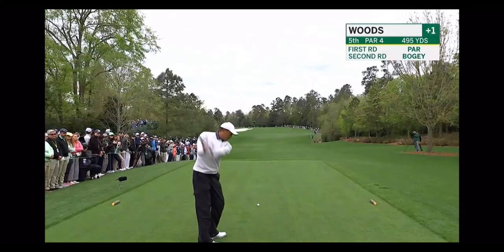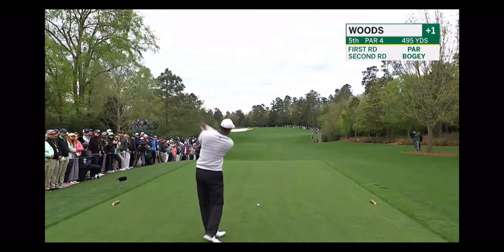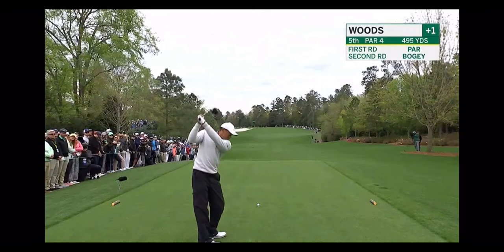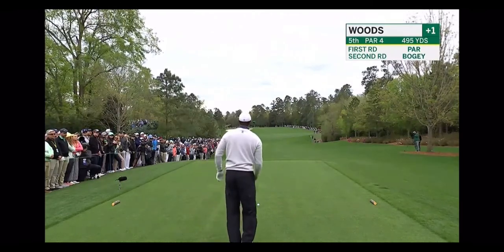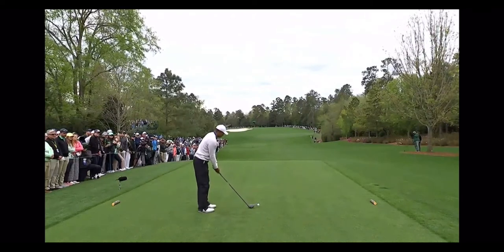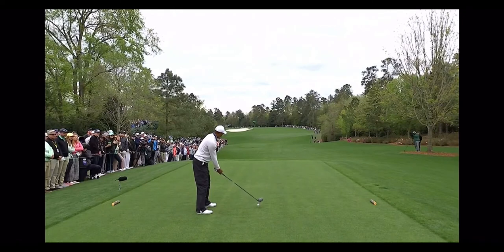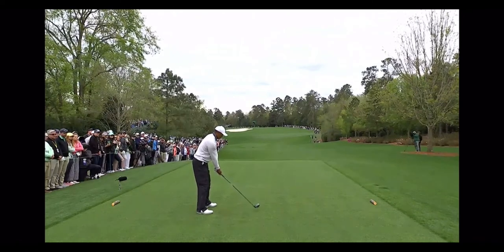Just one birdie today on the 5th. The good news is we can get through these to the hole location at the 6th — friendlier today, accessible. But first things first: try to make four here. Should be an easier tee shot today with the wind direction.